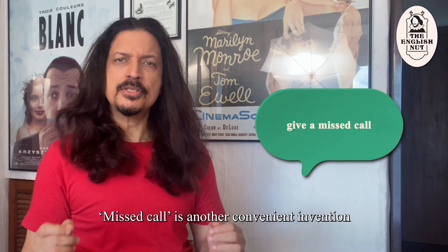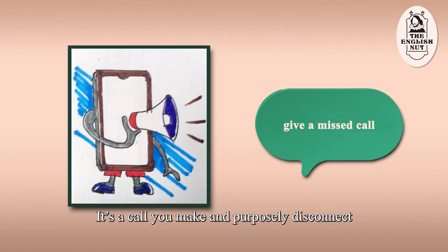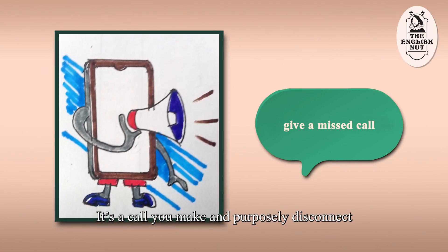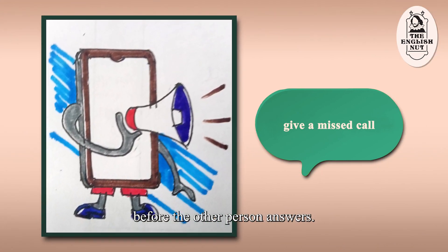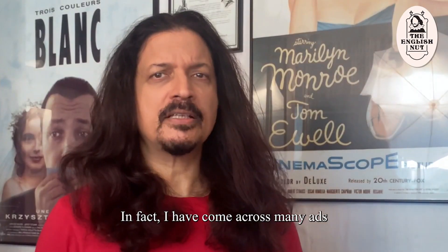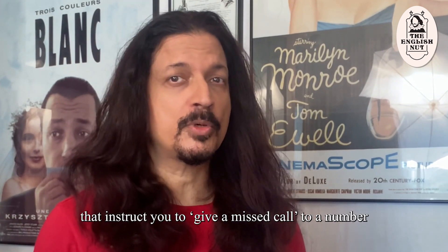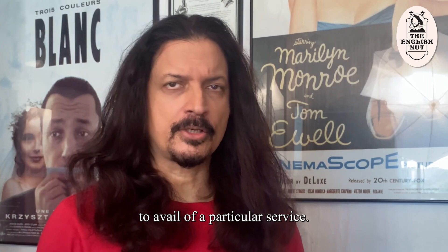"Give a missed call." Missed call is another convenient invention of Indian English. It's a call you make and purposely disconnect before the other person answers. It is often used to indicate that you want the other person to call you back. In fact, I've come across many ads that instruct you to give a missed call to a number to avail of a particular service.